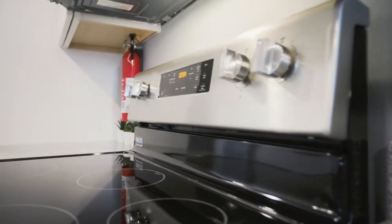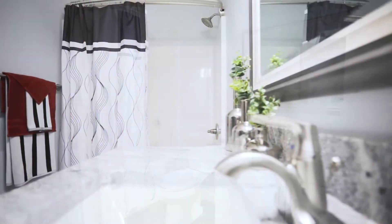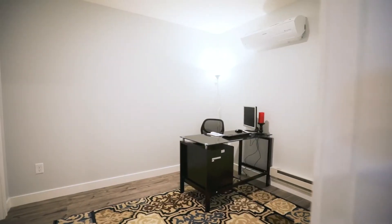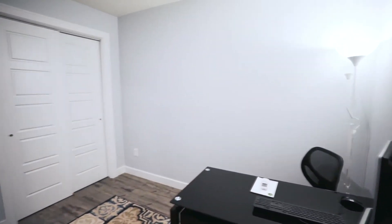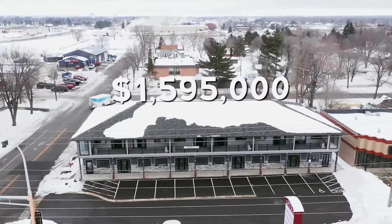Business owners can have the flexibility of running their business and potentially living in one of the apartments. How convenient would that be? Better yet, you can cover your entire payment by renting out the rest of the space.